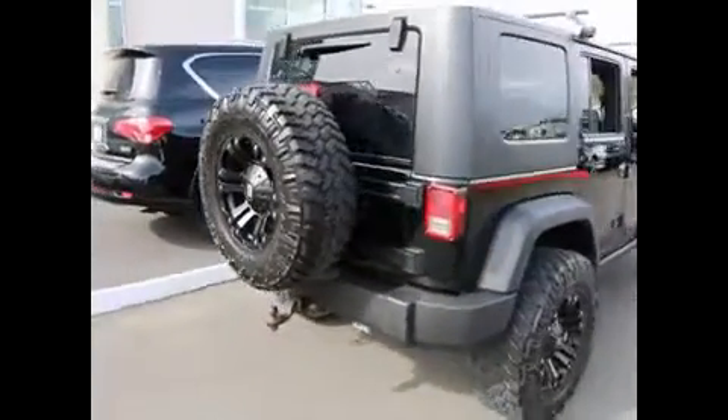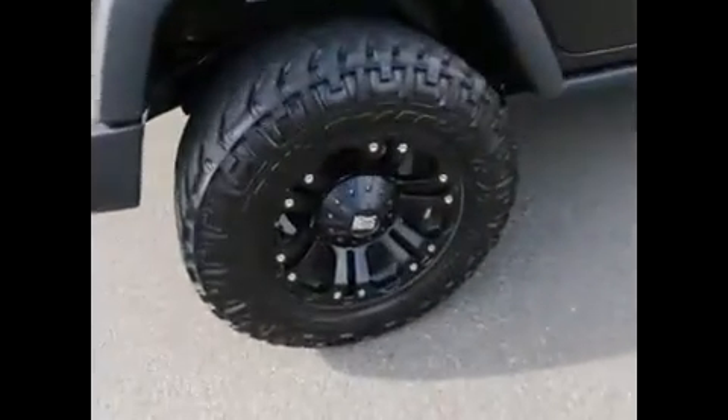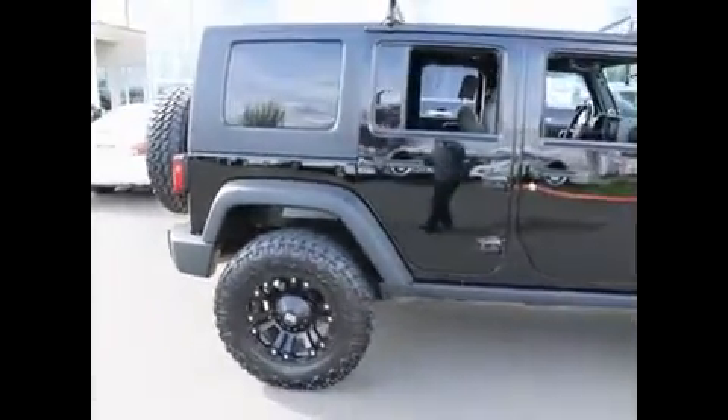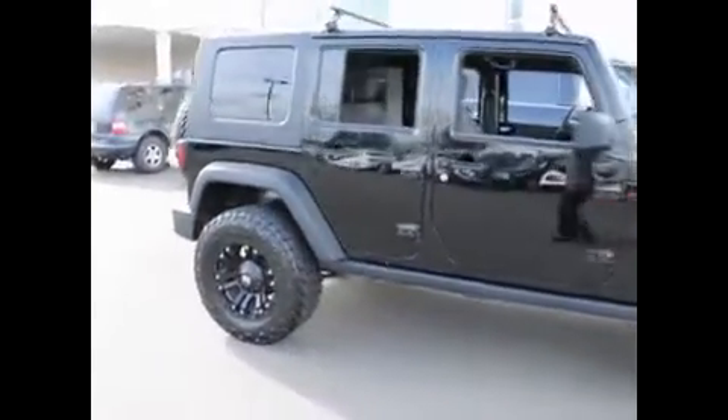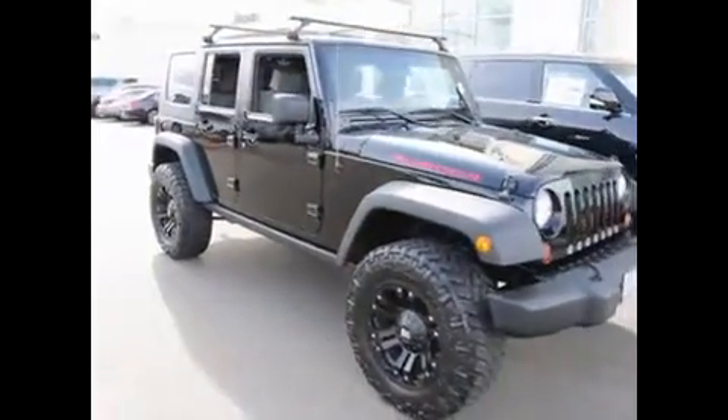Between the lift kit and the wheel and tire package, he said he spent about $4,000. So it's not a cheaply done wheel and tire package — it's very nice and in excellent shape. In black, this is really an awesome-looking vehicle. Real attention-getter when you're rolling down the street in this thing.